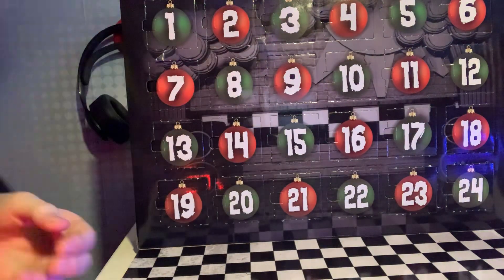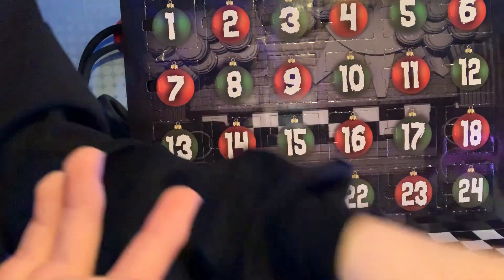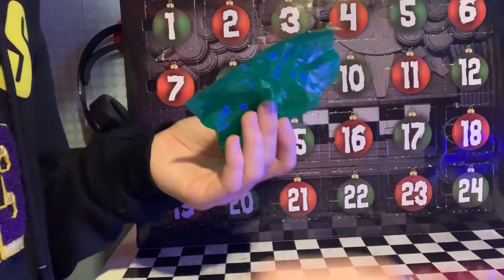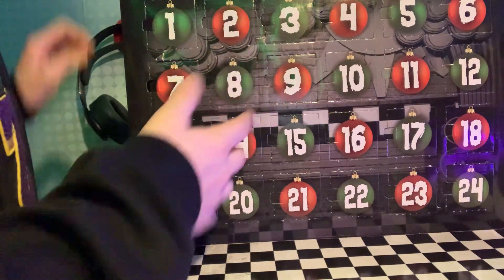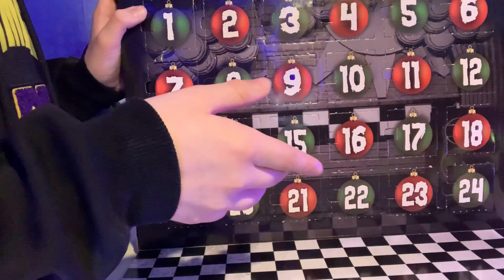Hello everybody! Today I'm going to show you my advent calendar I used for December or Christmas, but they were coming in these bags — there's a green one and a red one. So now I'm going to start showing my characters in my advent calendar. And yes, this is a Five Nights at Freddy's calendar — I love FNAF.